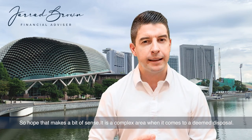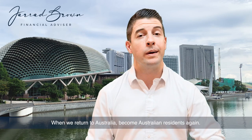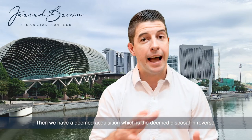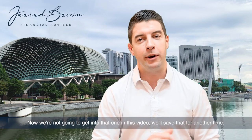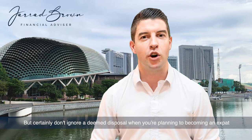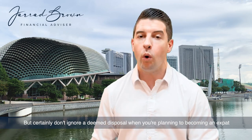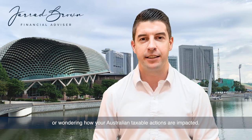I hope that makes a bit of sense. It is a complex area when it comes to deemed disposal. When we return to Australia and become Australian residents again, then we have a deemed acquisition, which is the deemed disposal in reverse — we'll save that for another time. Certainly don't ignore a deemed disposal when you're planning to become an expat or wondering how your Australian tax obligations are impacted.